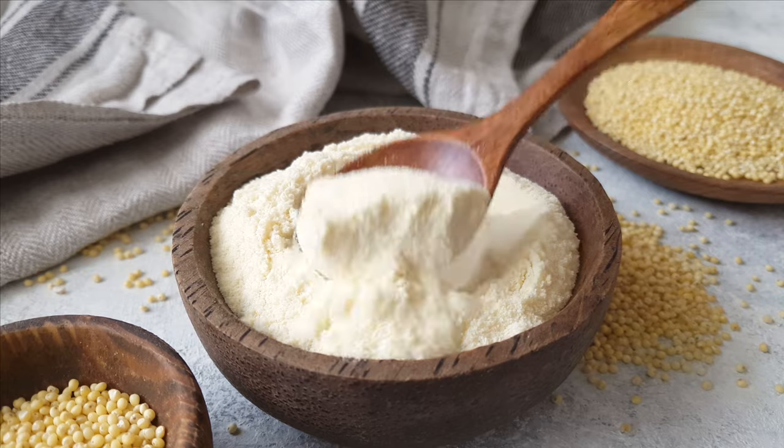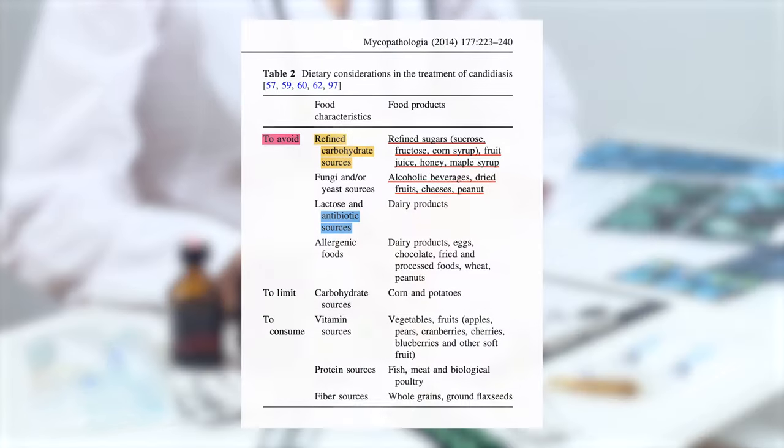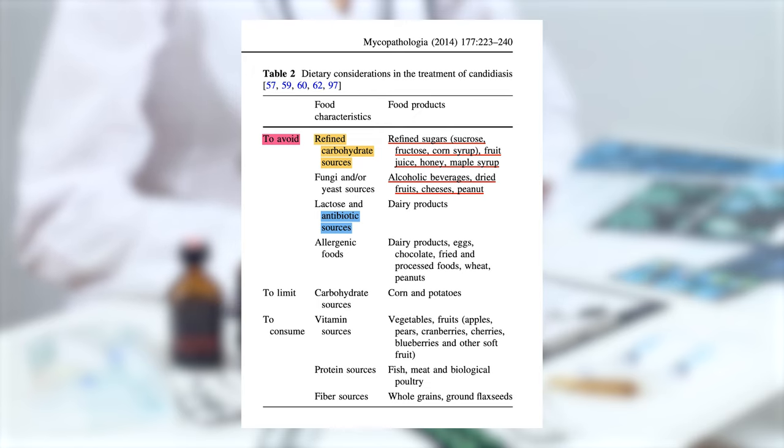A diet high in sugar and flour, overuse of antibiotics, and prolonged stress are the three main factors. Eating too many sweets, cookies, cakes, and white bread creates a mental addiction like a drug and a proper environment for yeast growth.